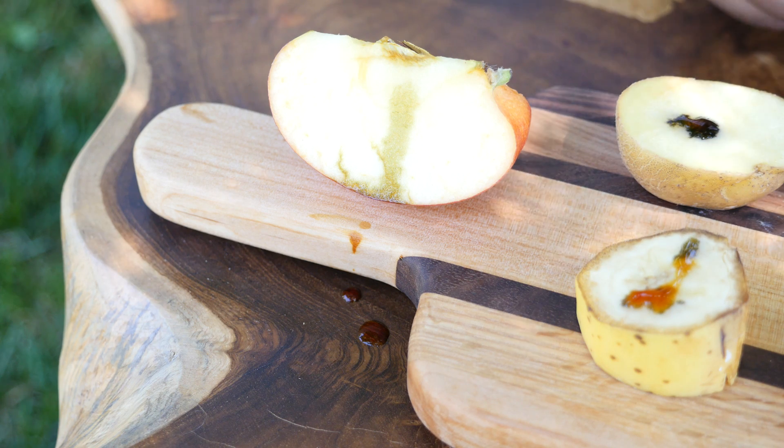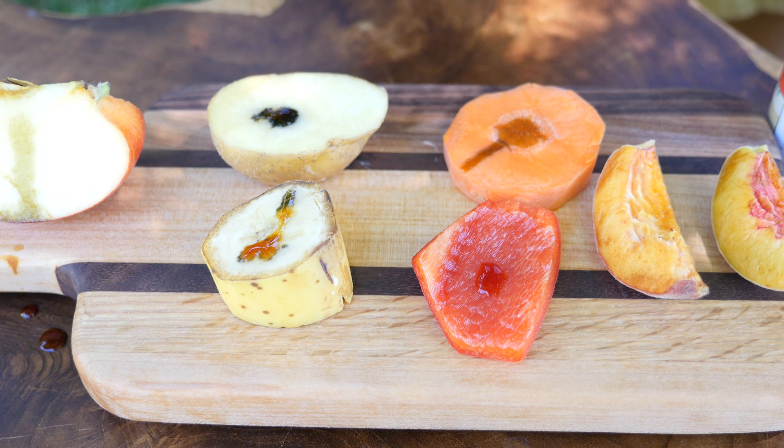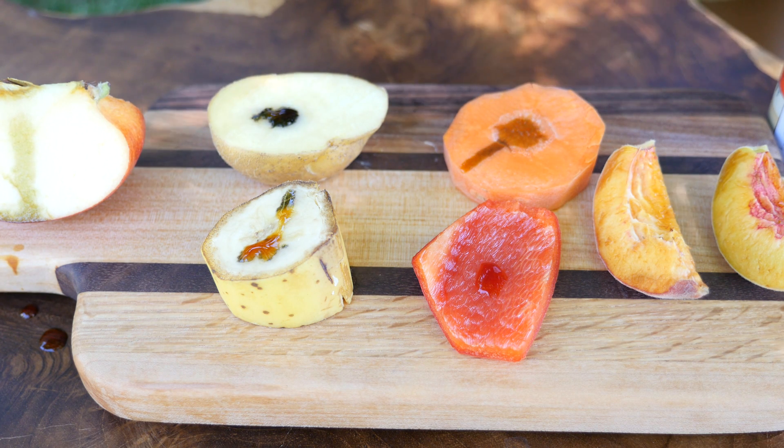The apple has some starch. The banana has a little bit of starch. The potato has a lot of starch — see, the water is completely black.